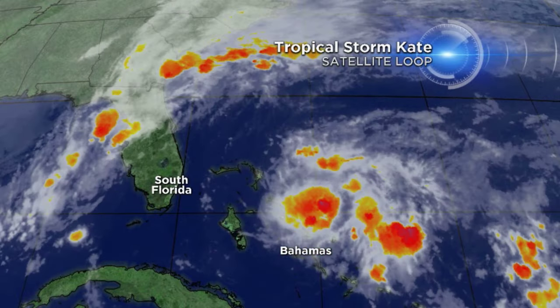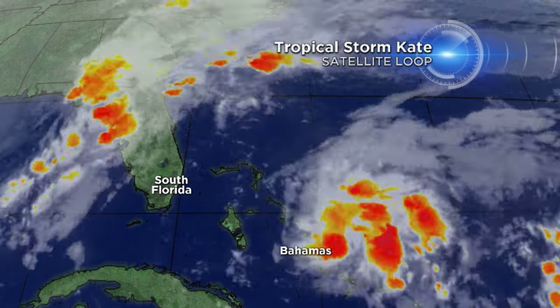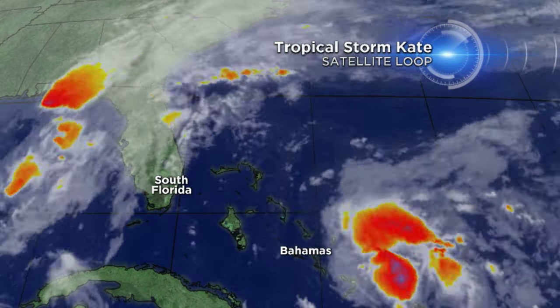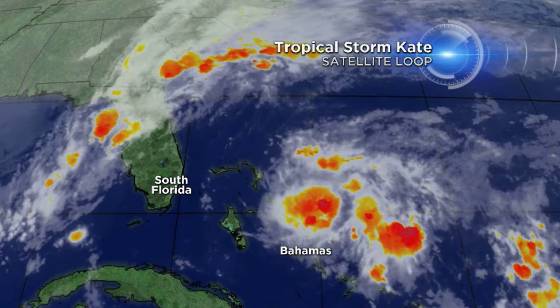Hello, I'm meteorologist John Gerrard here in CBS4 Weather Control with your tropical update. Tropical Storm Kate, the 11th named storm of the season, was upgraded from tropical depression number 12 at about 8:20 this morning on the satellite loop.